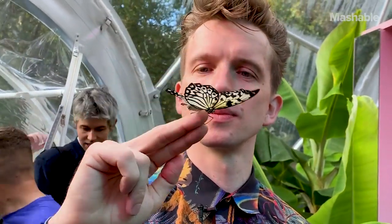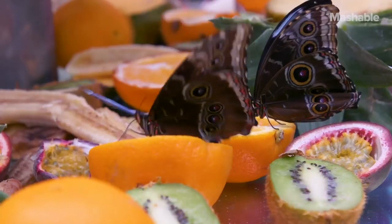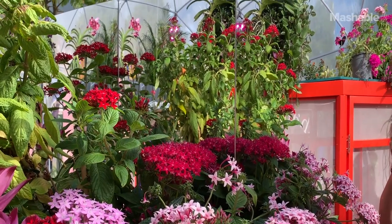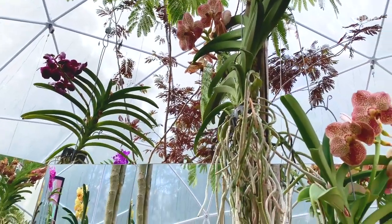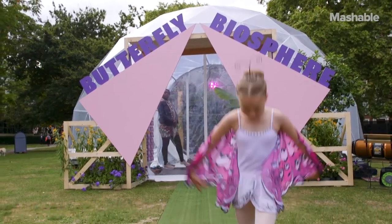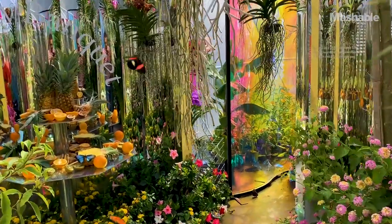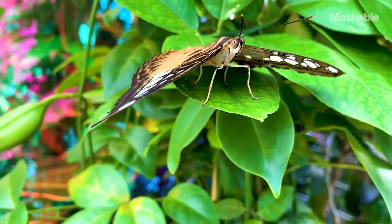We are in the Butterfly Biosphere, aka the Pleasures of the Nectar Dome. It's a butterfly house in the heart of London in Grosvenor Square. The installation is a Buckminster Fuller-style geodesic dome that's filled with prisms, with dichromatic film and, of course, butterflies themselves.